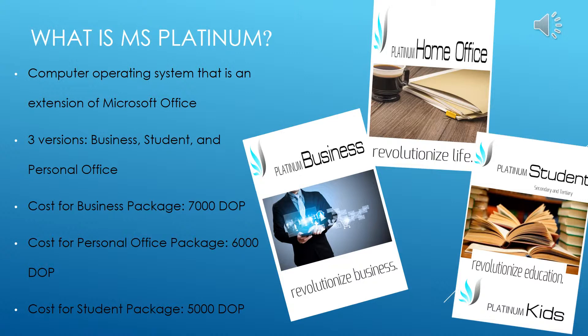We have designed three unique versions of Microsoft Platinum. The packages are low in cost and overall a reasonable price. The three available versions include the Business Package, the Standard Home Office Package, and finally, Platinum Student. The Business Package is listed at 7,000 Dominican Pesos, the Personal Office Package at 6,000 Dominican Pesos, and the Student Package at 5,000 Dominican Pesos.